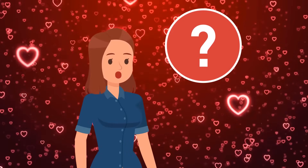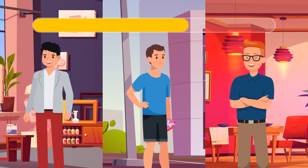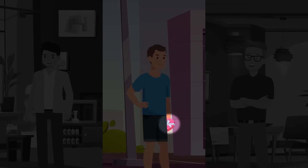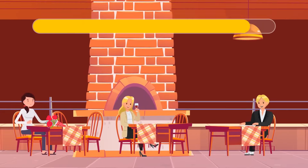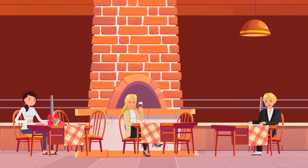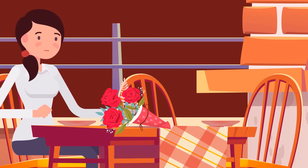Ready for some Valentine's Day riddles? Look at these three guys — which of them is going on a date tonight? It must be this one — he has a little wrapped present, probably for his date. Now let's peek inside a restaurant. Which of the three girls is on a date? It's this one — look, there are roses and two sets of dishes on the table, so she's not alone and it's something romantic.